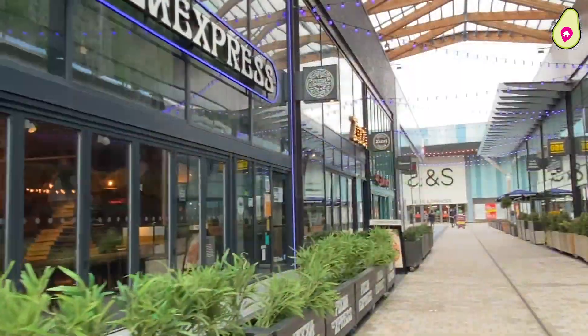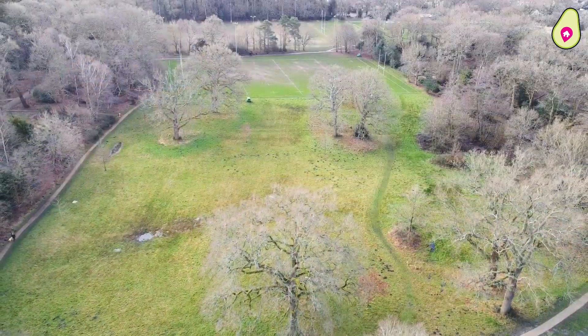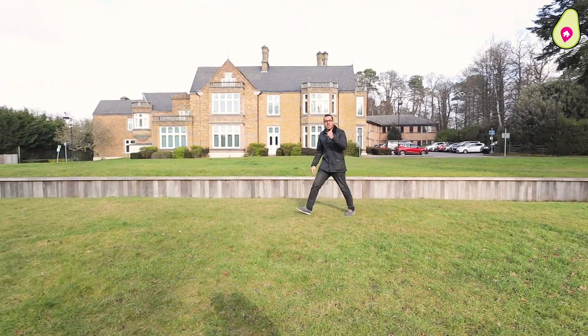As well as having the Lexicon shopping centre only a five-minute drive away, I'm down here in Lily Hill Park. What a beautiful place to come — dog walking, running, cycling. But that's enough about the local area, let's go back to the home.